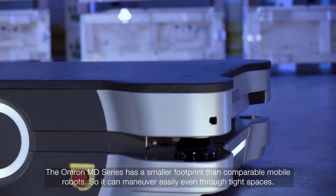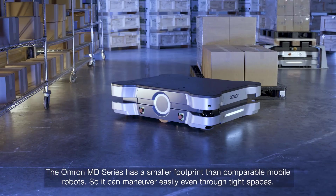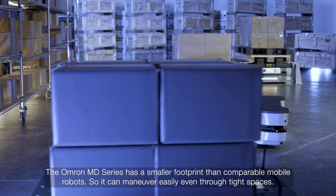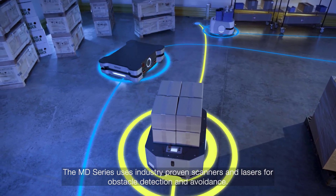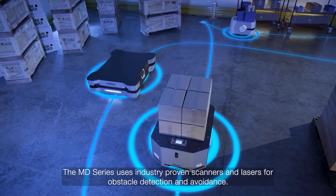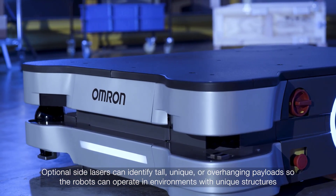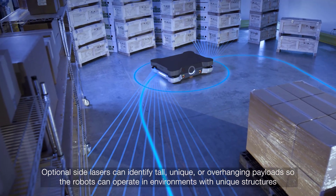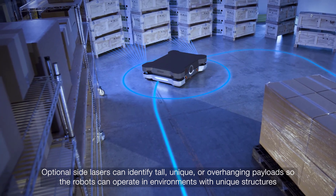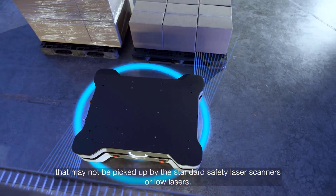The OMRON MD series has a smaller footprint than comparable mobile robots, so it can maneuver easily even through tight spaces. The MD series uses industry-proven scanners and lasers for obstacle detection and avoidance. Optional side lasers can identify tall, unique or overhanging payloads, so the robots can operate in environments with unique structures that may not be picked up by the standard safety laser scanners or low lasers.